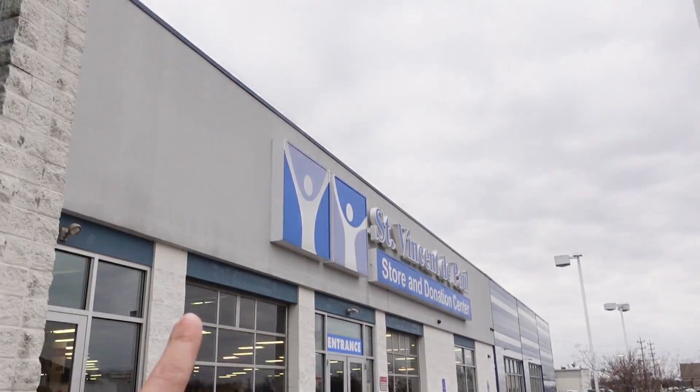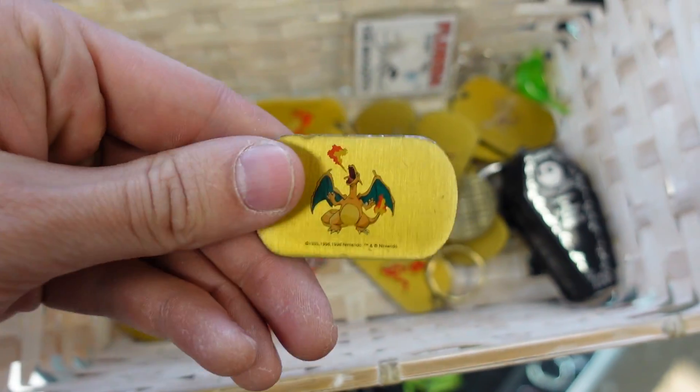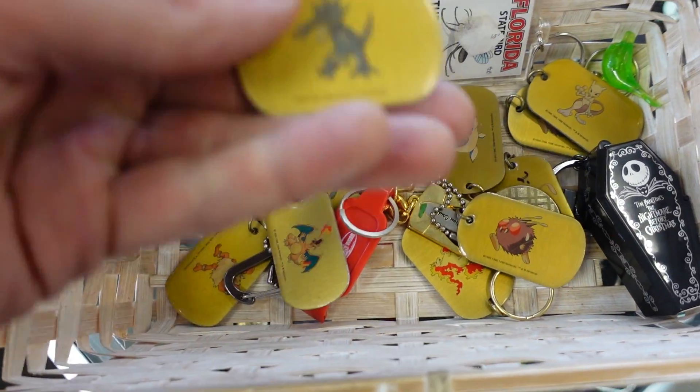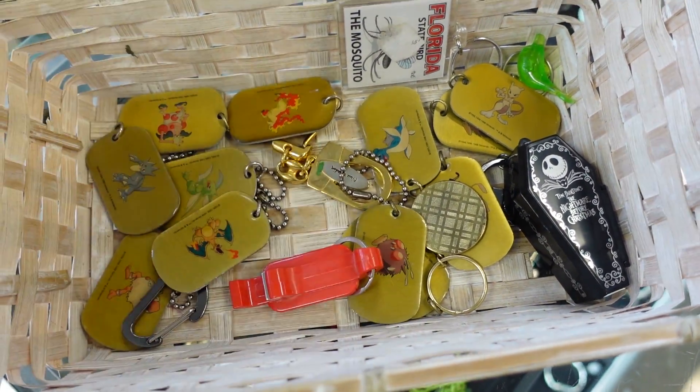Alright, I ended up having some extra time — decided to come to thrift store number three: St. Vincent de Paul. Let's go. Check those out — who remembers these? These little Pokemon dog tags. We got Charizard, Venonat, Mewtwo, Rapidash, Golduck. Man, this is a throwback and a half. That's pretty cool. Probably not worth anything though. Still cool to see.